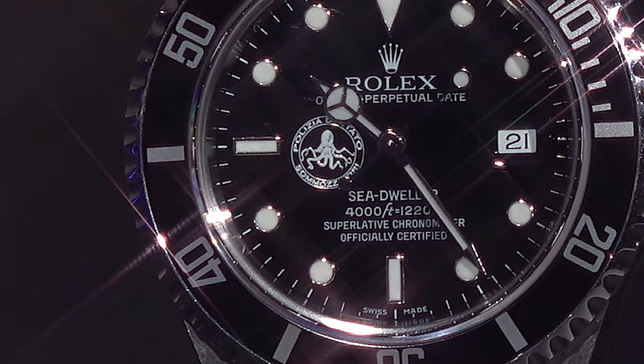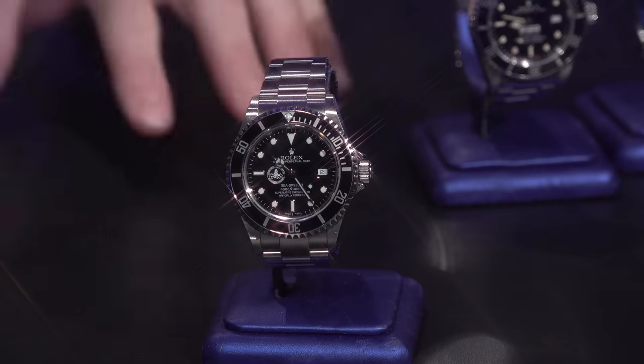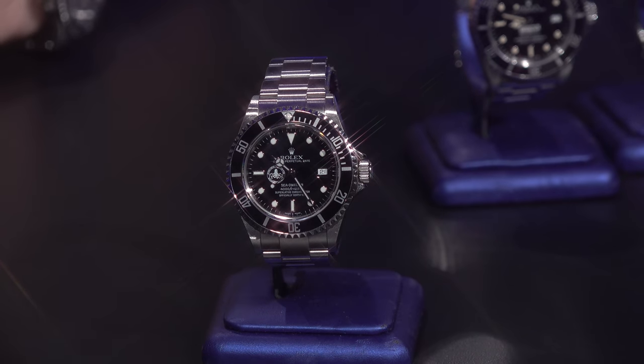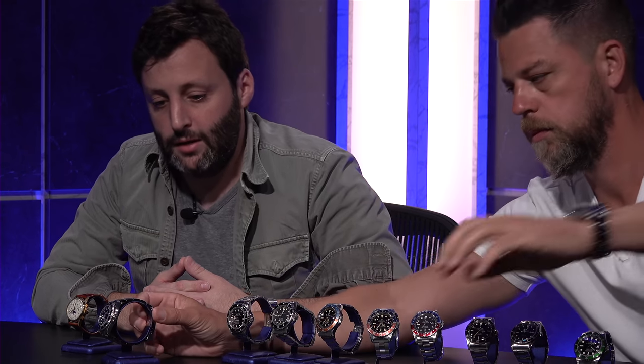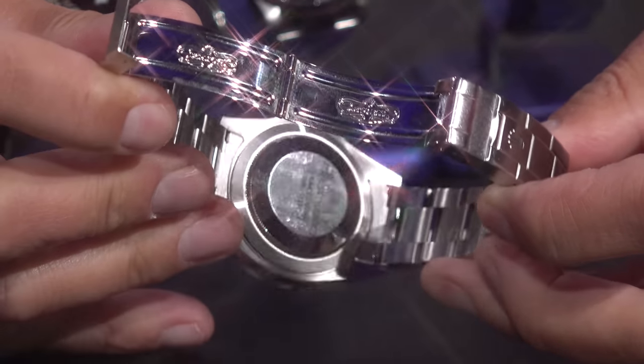It is one of the only times — other than COMEX — that Rolex has done a collaboration to brand their watches, which they almost never do. I'm not talking about a retailer signature like Tiffany & Co. — I'm talking about actually designing a watch for an organization. Those logo dials for oil companies in the Middle East were added after by those companies as gifts. These were made in production by Rolex, and that's the difference. It's engraved on the back — Polizia di Stato — commemorating 50 years from 1958 to 2008.